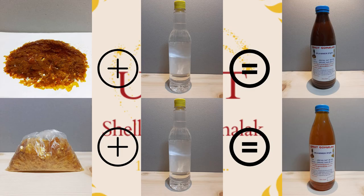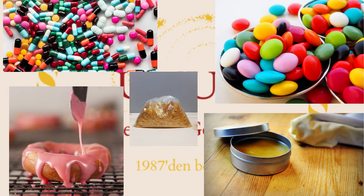The second form is known as blonde shellac and is mostly used in pharmaceutical, confectionery, and wax polish industries.